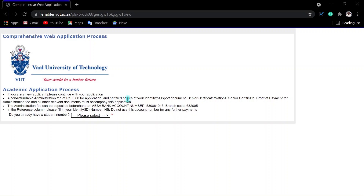You also need to upload certified copies of your ID or passport documents, your senior certificate, and proof of payment. All application fees are payable to the ABSA bank account — this is the bank account of the university. In the reference column, you are required to fill in your identity number. They do not use this account number for any other payment; it is just for the admission fee. If you pay after receiving your student number, please use your student number as your reference.